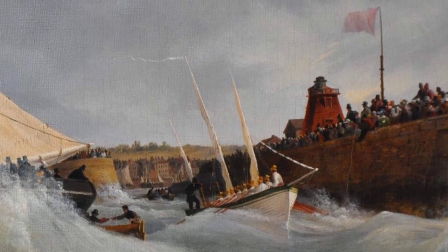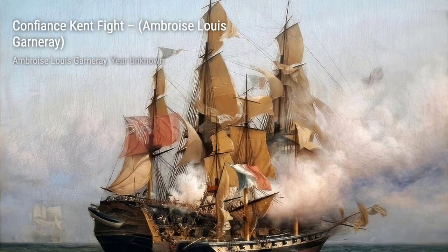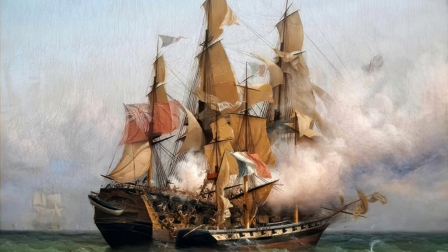First up, we have The Turret Cutter of the State at the Service of the Duchess of Bury. This painting showcases the majestic beauty of a cutter ship serving the Duchess of Bury.